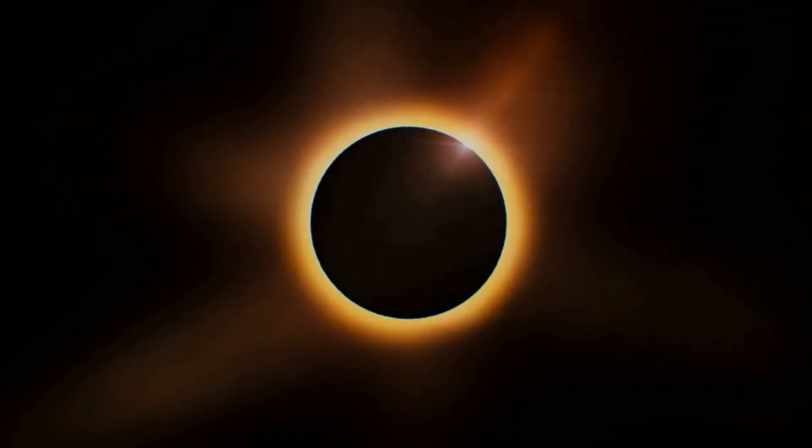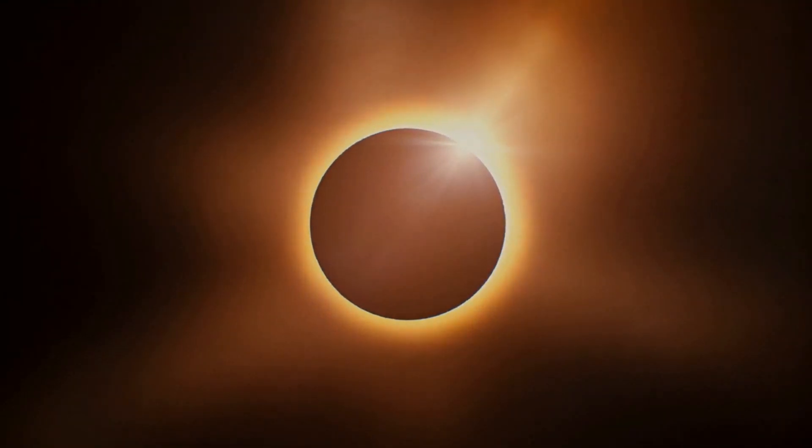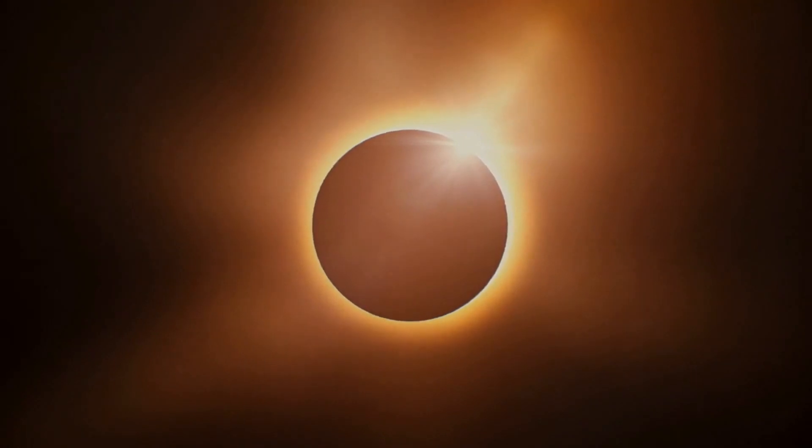Get ready to witness a rare and mysterious astronomical spectacle — a hybrid solar eclipse that's set to occur on April 20, 2023.